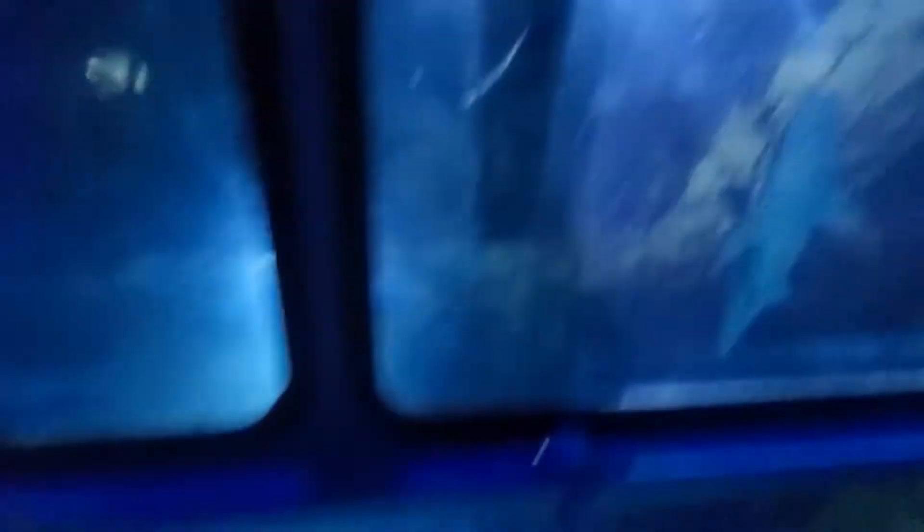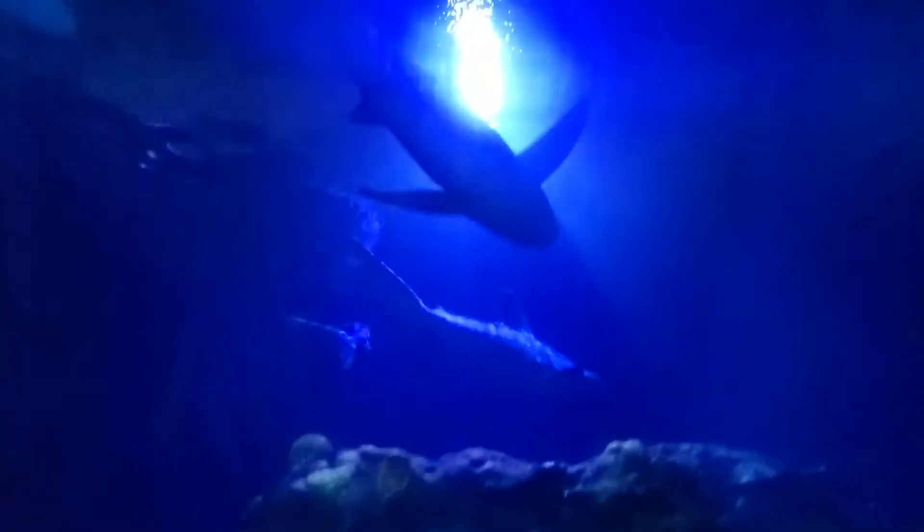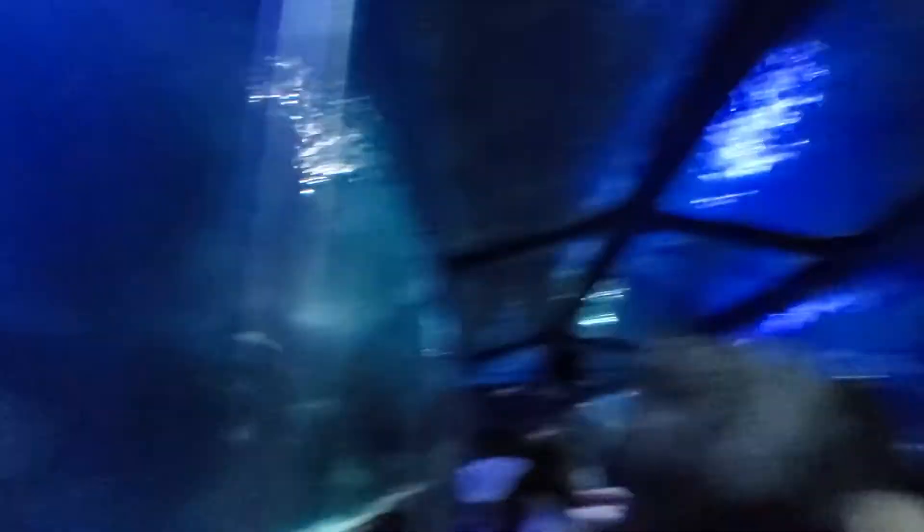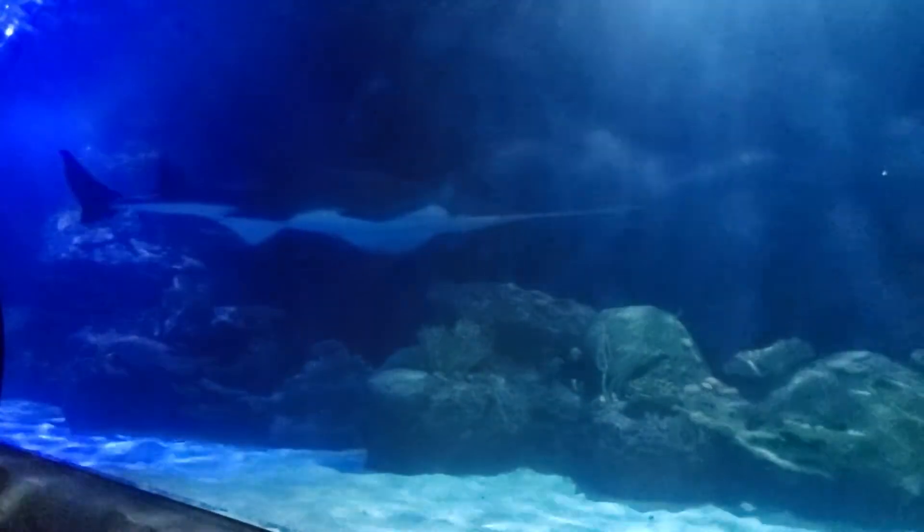In recent years, there has been a decrease in the shark population. OSIRG, a non-profit organization, is leading the way in groundbreaking research about the biology and health of sharks through tagging, bio-sampling, and data collected from their global shark track.